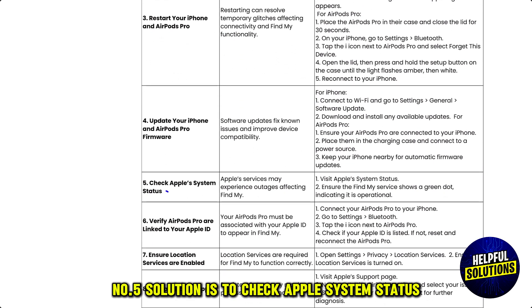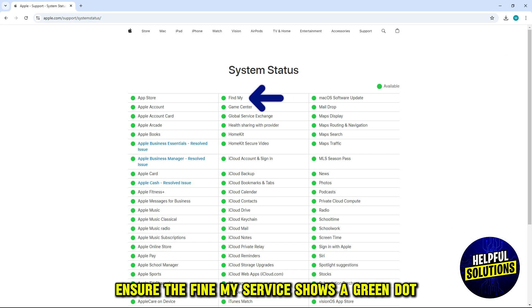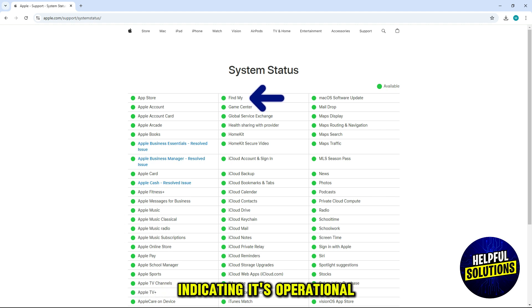The fifth solution is to check Apple System Status. Visit the Apple System Status page and ensure the Find My service shows a green dot, indicating it's operational.